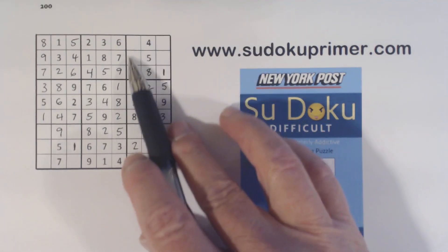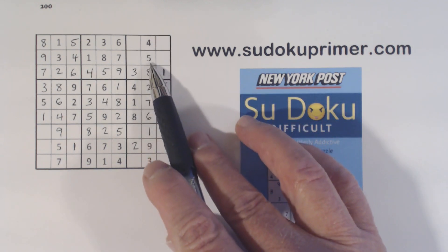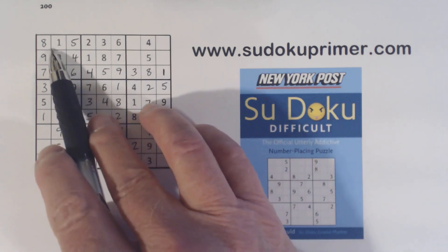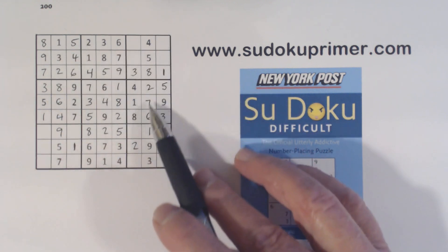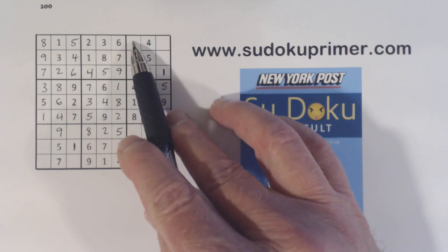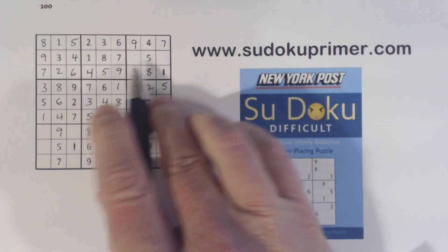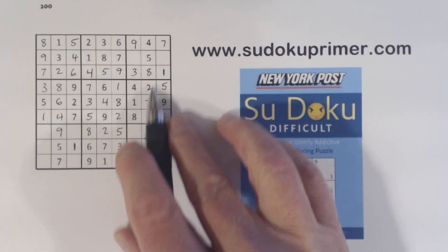Let's look at box 3 — we've got a set of quadruplets here: 2, 6, 7, 9. We've got a 2 and 6 there, so these are 7 and 9. With that 9 we can solve those. And these have to be 2 and 6 because there's only two numbers left. We've got a 2 there.